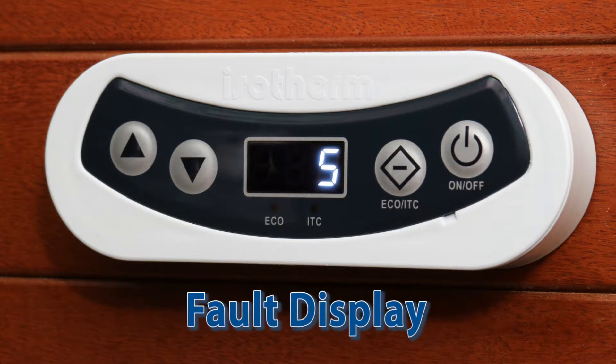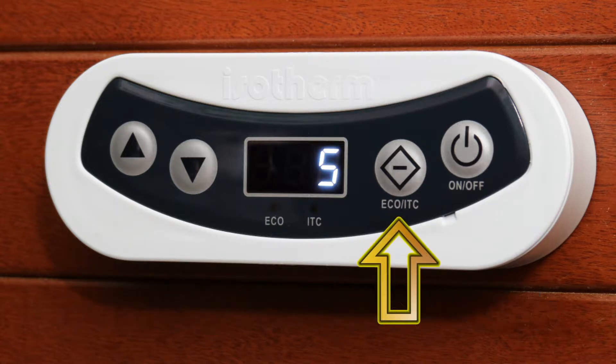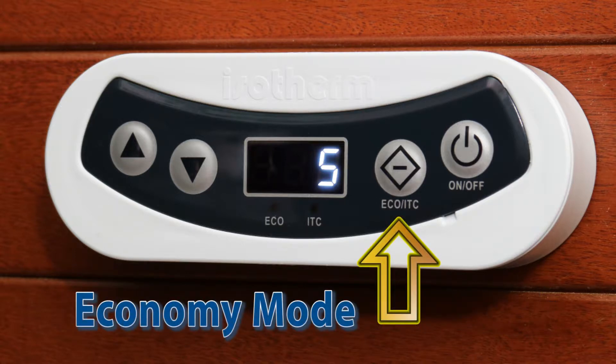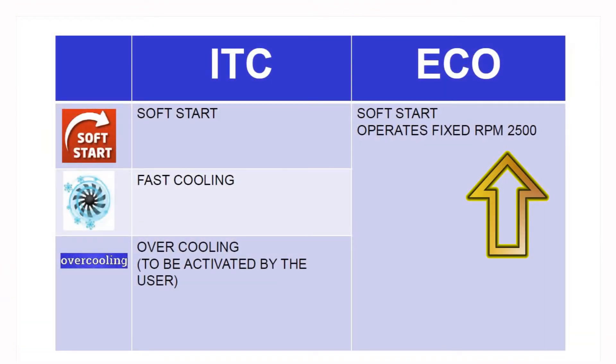Fault displays and three battery protection levels provide additional user control. Manual activation of the eco-function assures minimum power consumption in this energy-saving mode, which runs the compressor at the slowest speed.